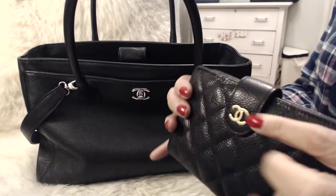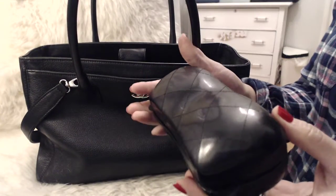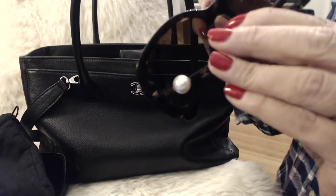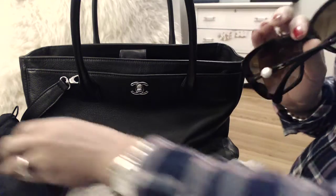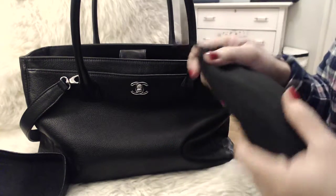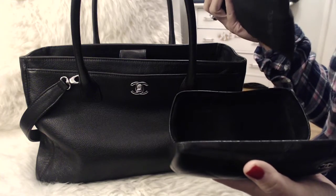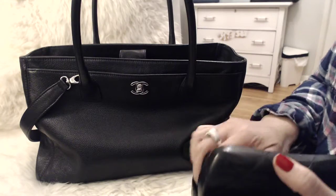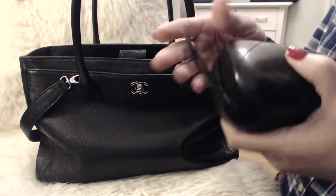Next item is the L zip wallet, and this is in the gold hardware. Then there's my Chanel sunglasses — these are polarized lenses with pearl detailing on the side and the CC logo. They're lovely sunglasses. I could probably just carry them in the pouch alone, but I'm a little scared they might get squashed inside the bag, so I keep the sunglasses in the case, even though Chanel makes such a bulky case that's hard to close.